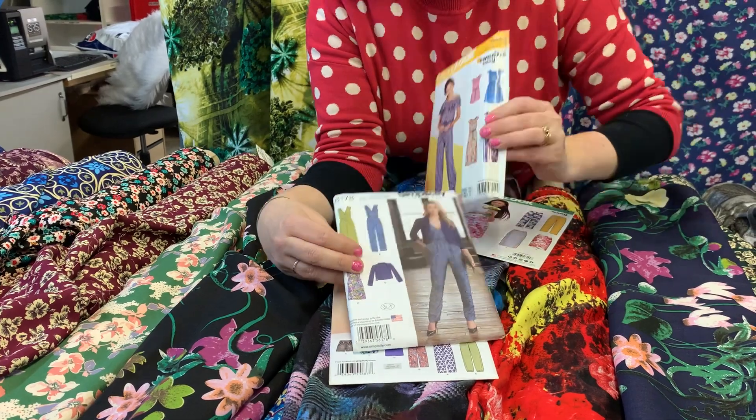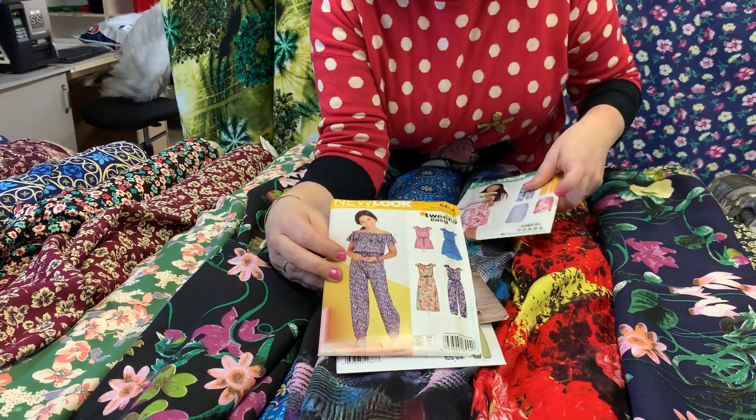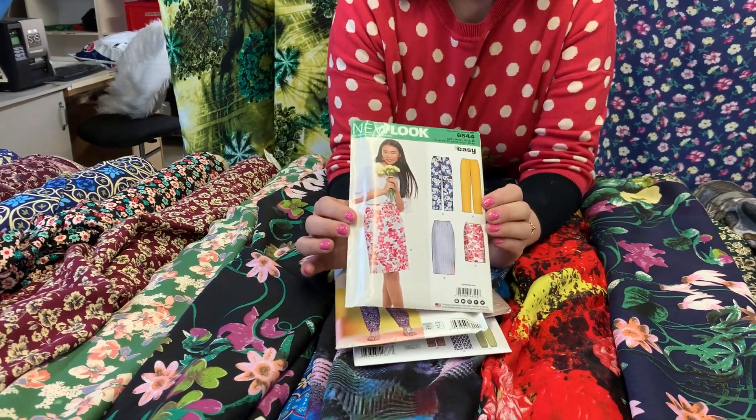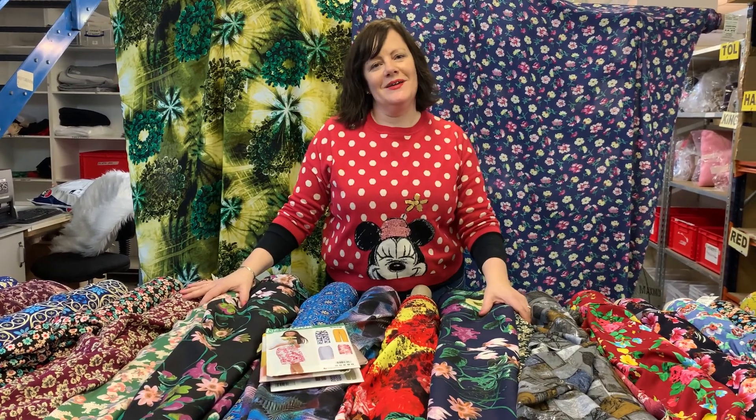A jumpsuit pattern. I've even pulled out a child's jumpsuit and playsuit pattern, or a lovely skirt and trouser pattern. So why not look on our website and see what we've got. Goodbye!